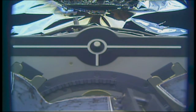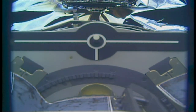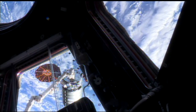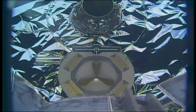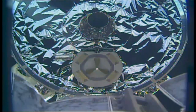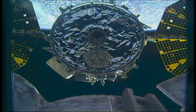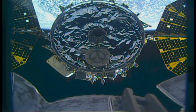The arm is now backing away. View of the Cygnus cargo vehicle from the International Space Station, specifically from the cupola window. The arm is 4½ meters away, good view of Cygnus.